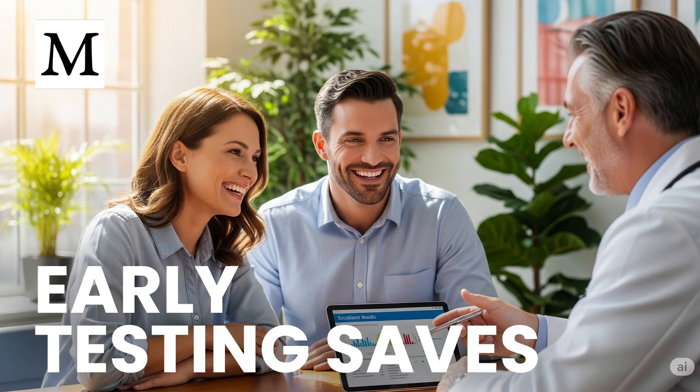Cellular energy updates come from nicotinamide adenine dinucleotide, NAD+. Direct measurement degrades quickly, so Dr. Mercola's upcoming mitochondrial wellness test kit tracks redox pairs such as lactate-to-pyruvate and glutathione ratios to infer your true NAD status without expensive lab handling. Those indirect markers cost far less and still show whether your mitochondria hum efficiently or slip toward fatigue and accelerated aging, letting you intervene early.